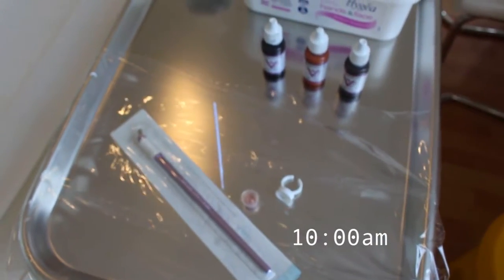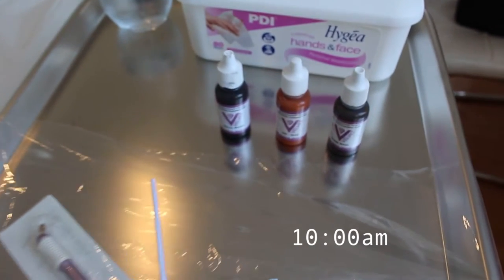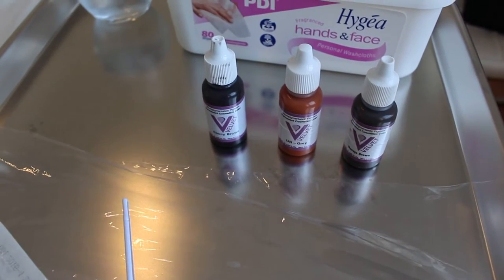I will keep you posted on my thoughts on the treatment. I will show you it being done and I will also show you it straight after. So these are the dyes here that she will be using on the blade. This is what's going into my brow to fill them in.